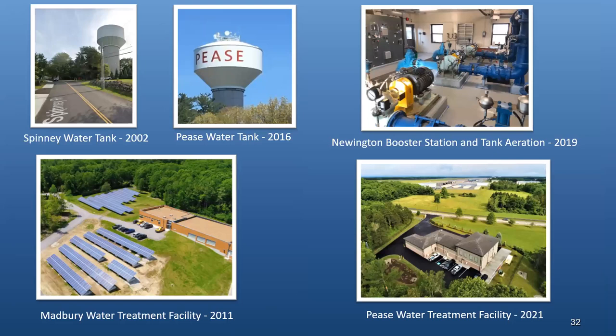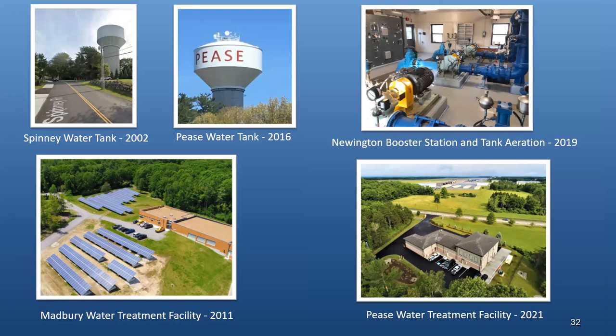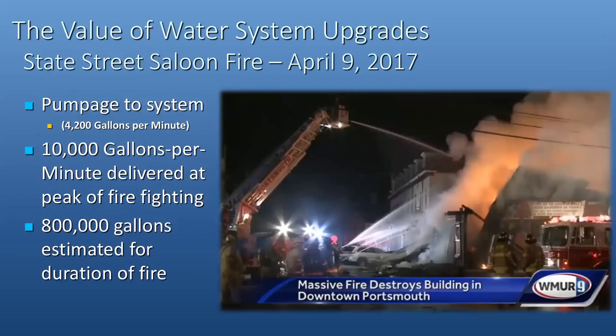Facility-wise, there have been some major upgrades: both the Spinney and the Pease water tanks have been replaced, the Newington Booster Station was recently upgraded, and we have two full treatment facilities — the Madbury and the Pease treatment facilities. We've also been working on sources of supply: upgrades of the Harrison Well, the Madbury Well, Madbury Well 5, the Greenland Well has been fully replaced, and we're currently working on Collins Well 2 to bring it back to its full capacity of 324,000 gallons a day.